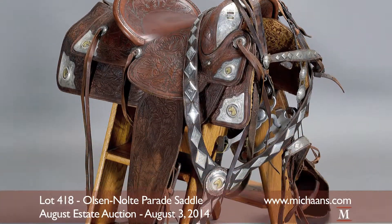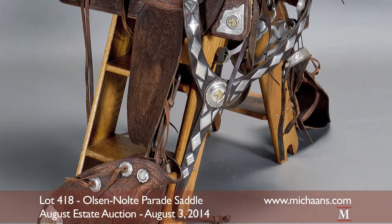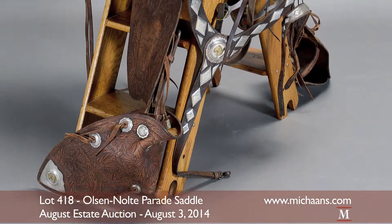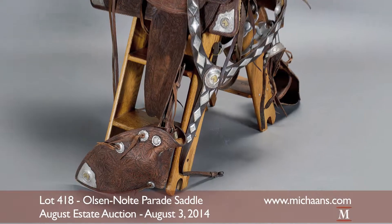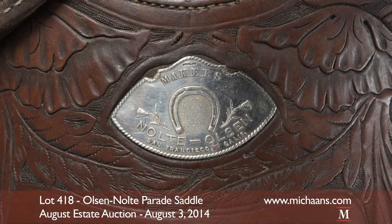This quality Olsen Nolte Parade Saddle, Lot 418, is yet another unique piece to be found at auction. The San Carlos, California-based Olsen Nolte Saddle Shop piece is in excellent, like-new condition, custom-made in the 1930s by the manufacturer.